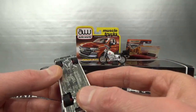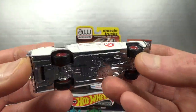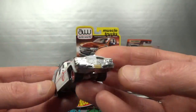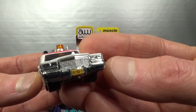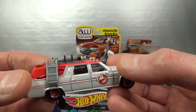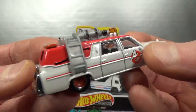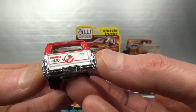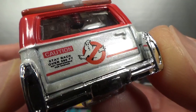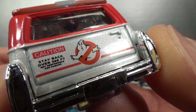And then the Ecto 1. We've got a metal shiny base, real riders. Just a license plate in the front, no headlight detail. It's a metallic white with a red roof, got the cherry on top. Some details there on the roof. In the back, no license plate, no taillights — just some text there. Caution, stay back over 500 feet, I think it says, and I can't read the smaller print there.